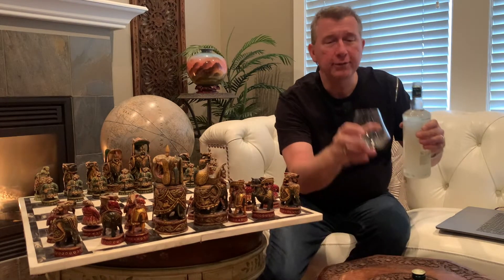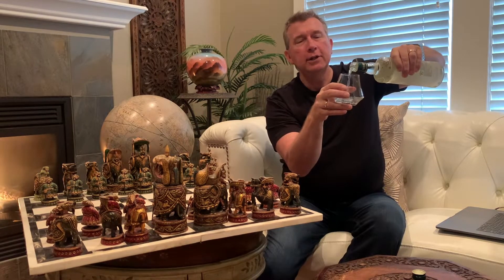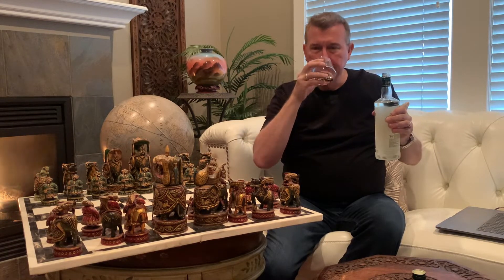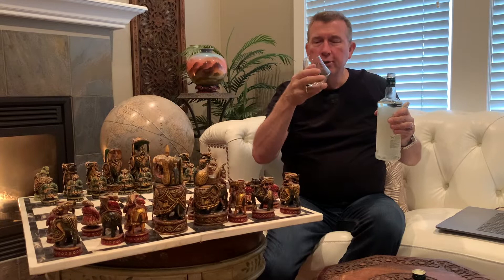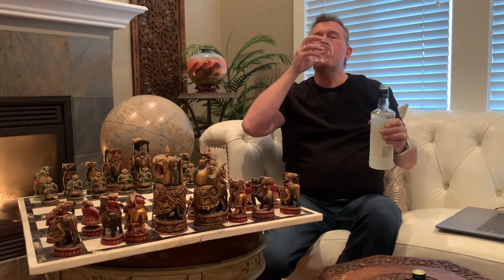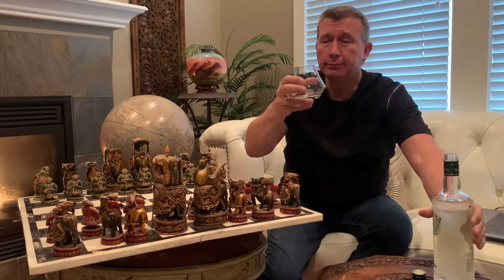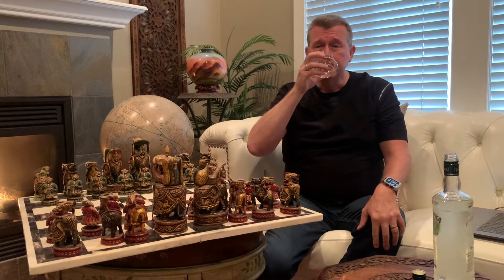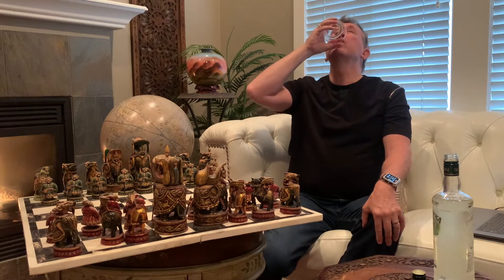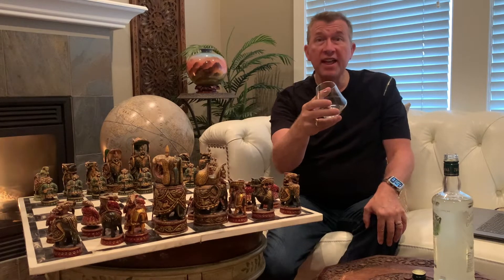Let's see what we have this week for our little pairing here — there's something more than marginally unusual. Bison grass vodka, Żubrówka. That is delicious.